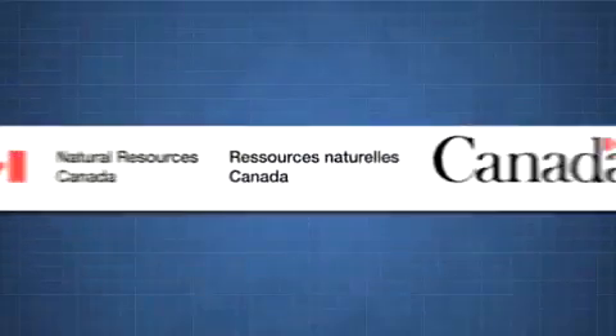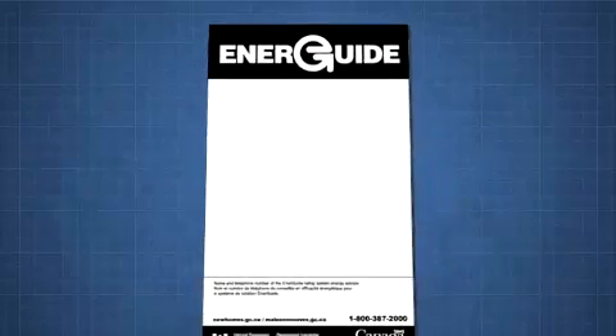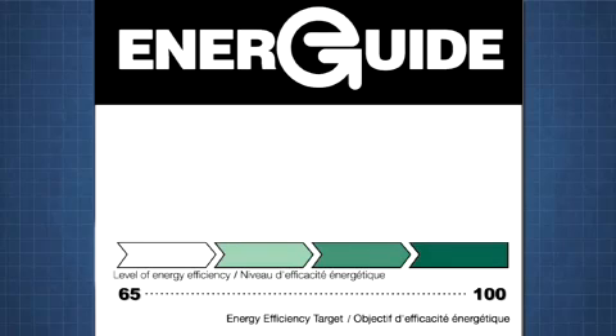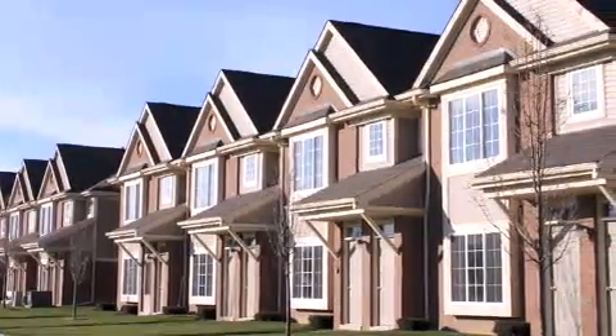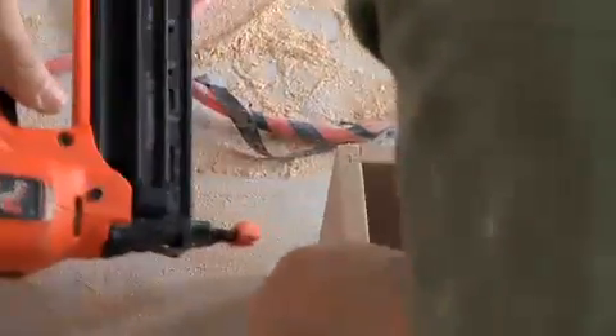Natural Resources Canada developed the EnerGuide Rating System to determine a home's level of energy efficiency. The more energy efficient the home, the higher the ranking on the 0 to 100 scale. Homes built to the R2000 Standard achieve a minimum energy efficiency rating of 80 on the EnerGuide Rating Scale, translating to a home that uses approximately 30 percent less energy than a similar non-R2000 home built to minimum building code requirements. Energy Star for new homes is available in some areas, and Energy Star qualified new homes are designed to be significantly more energy efficient than those built to regular construction standards.